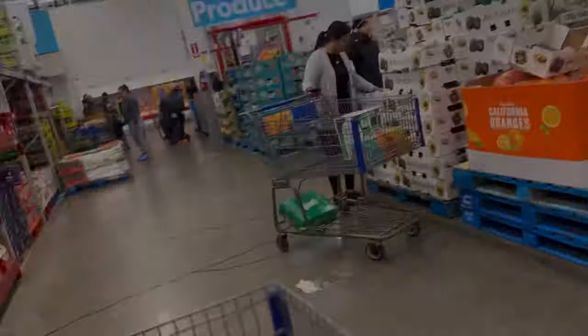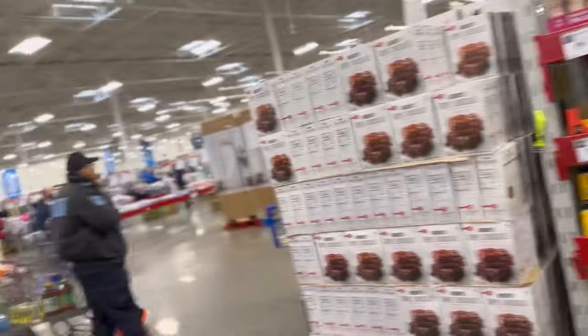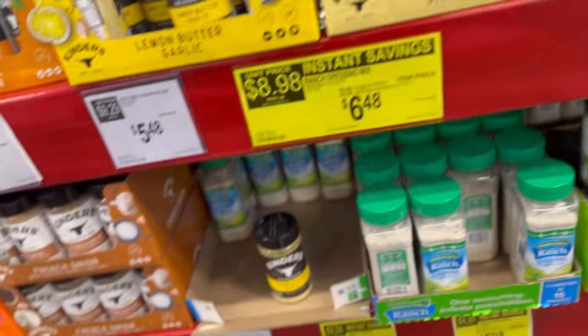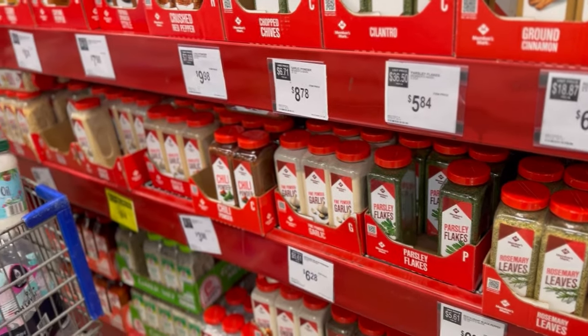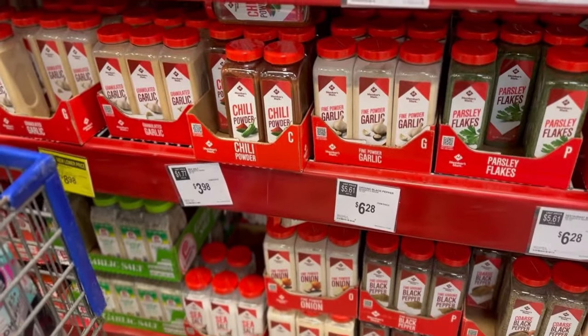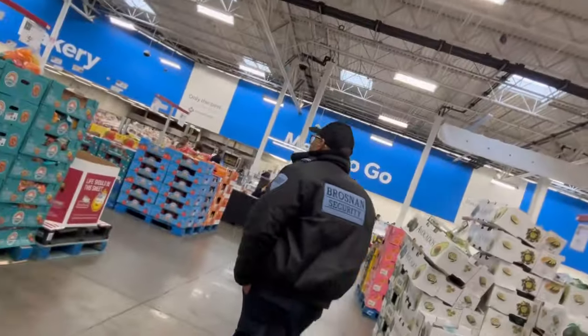Produce, bakery, meals to go, meat, and dairy are over there — that area is really crowded and congested. The spices are running a little bit low and they actually have security walking around Sam's Club now. The spices here are actually much cheaper than at BJ's — BJ's spice prices go up. They have onion powder but I prefer the granulated one over the fine powder.